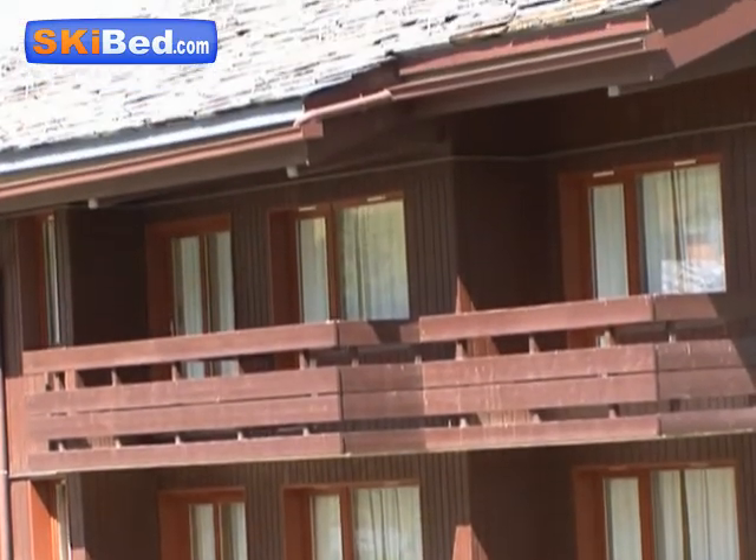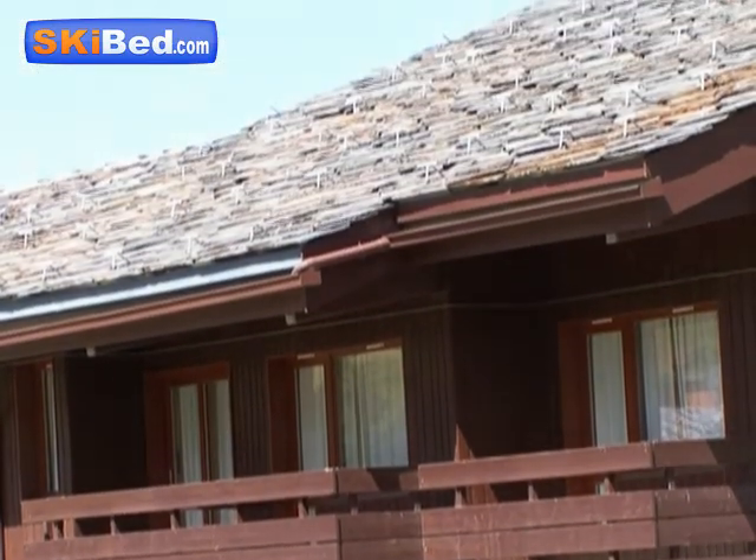If you wish to know more about the residence Le Quartz, find us on skibed.com.